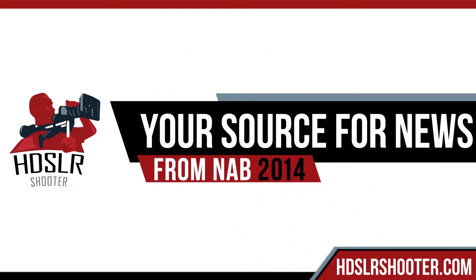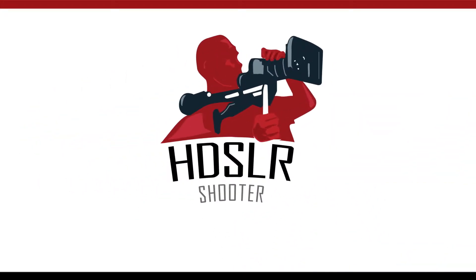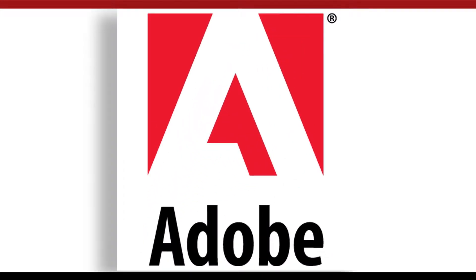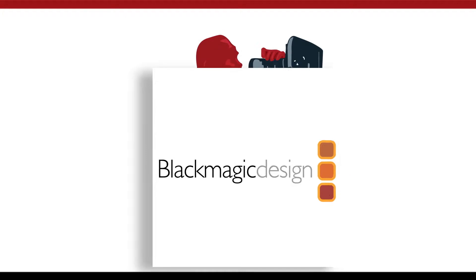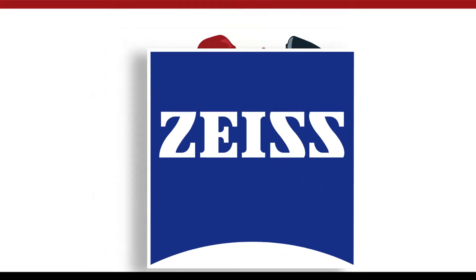HDSLR Shooter, your source for news from NAB 2014. Brought to you by Adobe, Animas, Blackmagic Design, and Carl Zeiss.